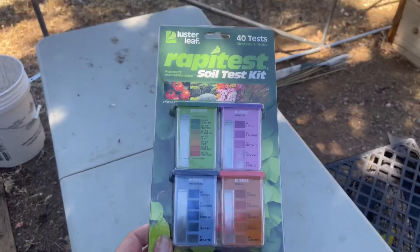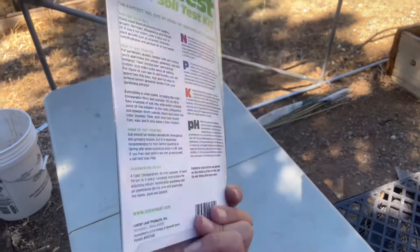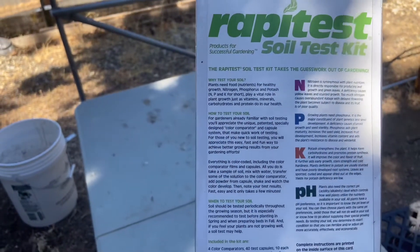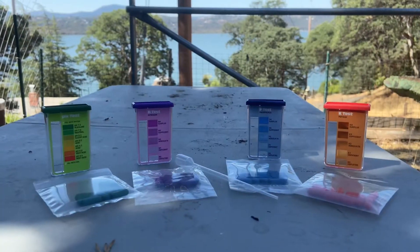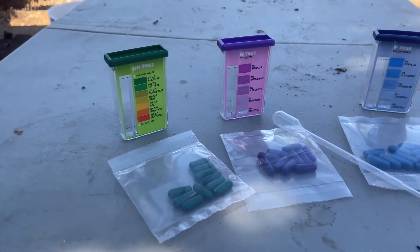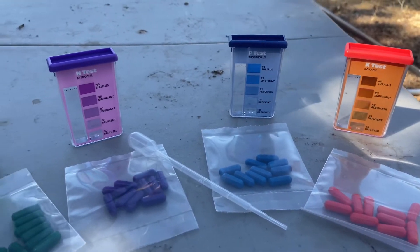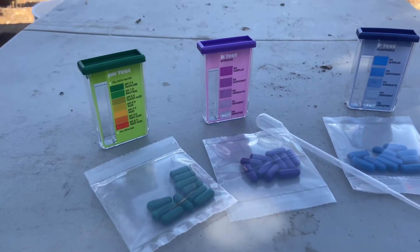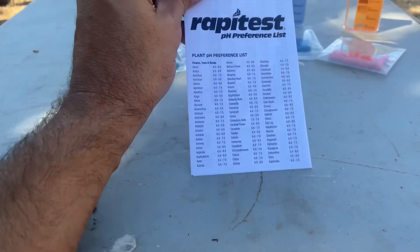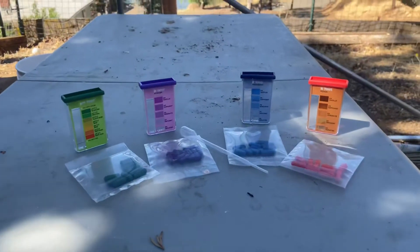So we picked up this Rapid Test soil test kit. It tests for pH, nitrogen, phosphorus, and potash. Very straightforward kit — everything is color coordinated. It's very simple: you just fill some soil in here, break open these tablets and add those, then use the dropper to add some water. It also comes with a nice little packet that tells you what you should be looking for in terms of pH and everything for your different types of plants. This should hopefully come in quite handy for us.